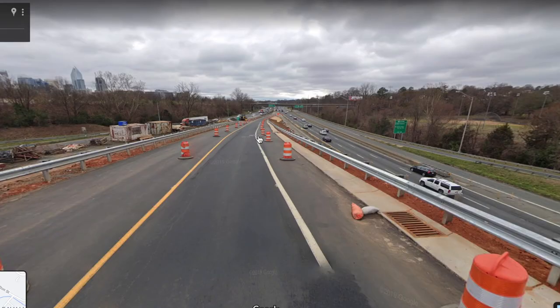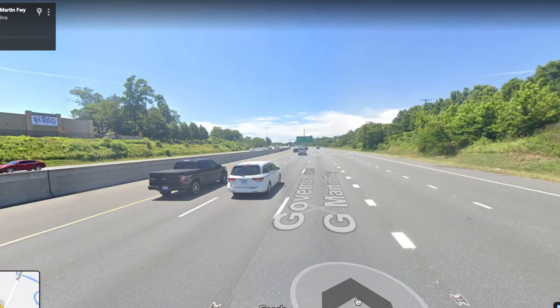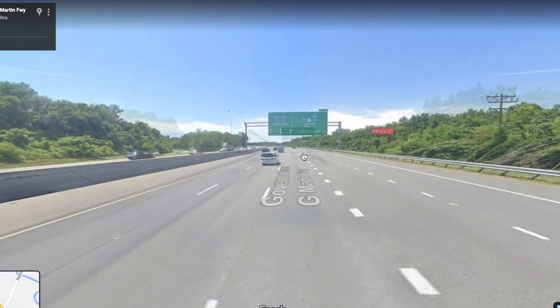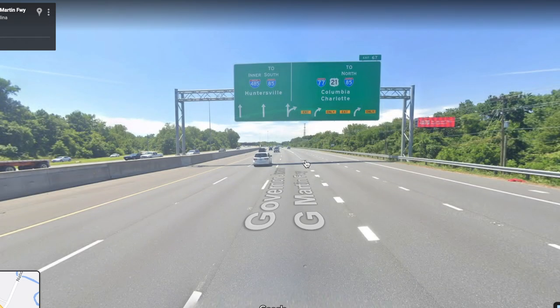The US puts entrances and exits literally all over the place. Sometimes they are from the right, sometimes they are to the left, and sometimes the dividing line is straight down the middle of a highway. This adds conflict, risk, and confusion, which leads to traffic and accidents.